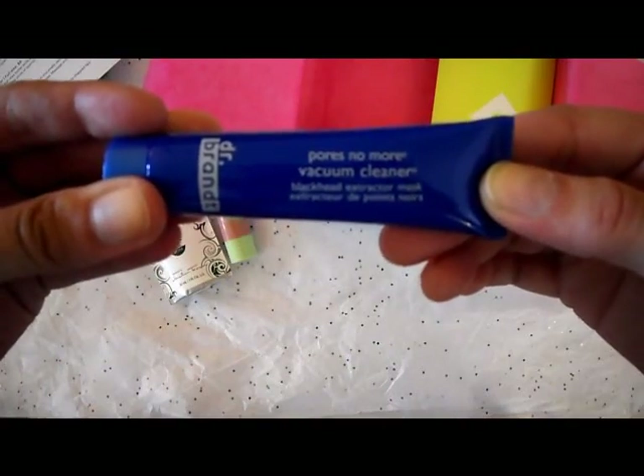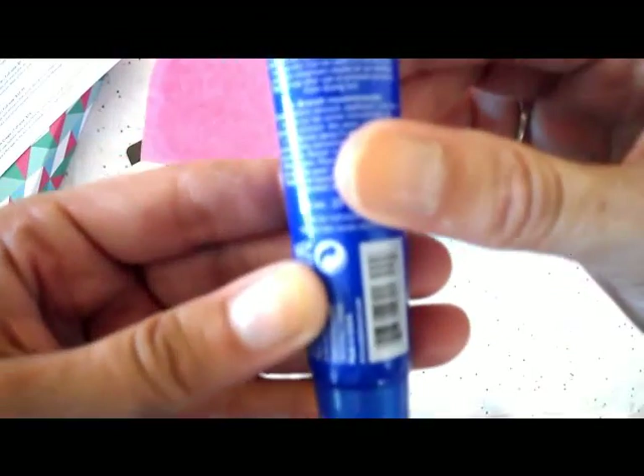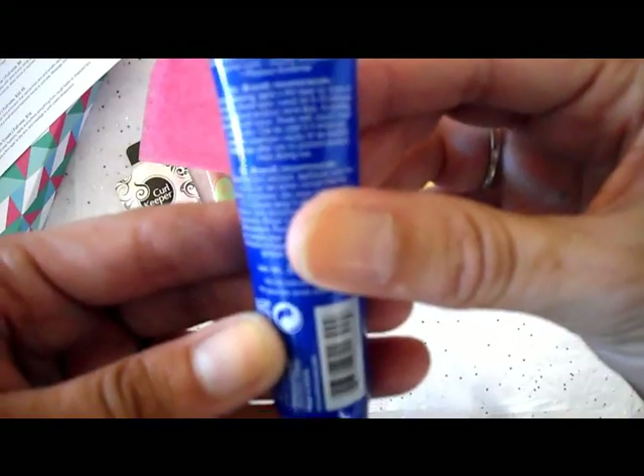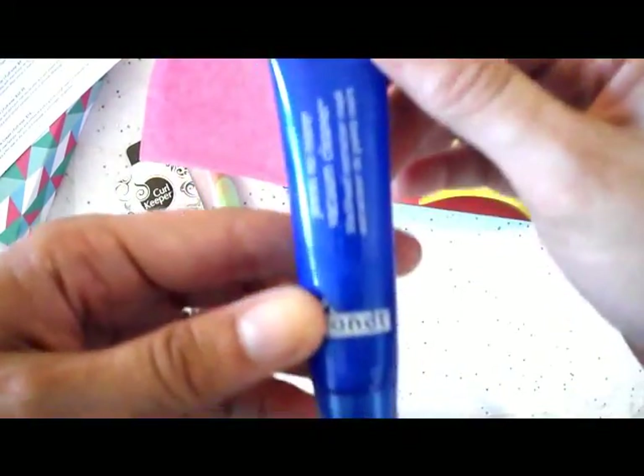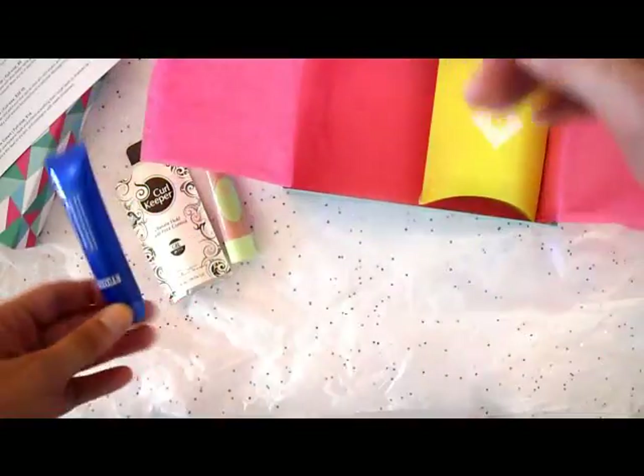The next thing I have is the Pores No More Vacuum Cleaner by Dr. Brandt. It says on the back it's a blackhead extracting mask. So very excited to try this — I've loved all the other products in this brand that I've ever gotten.